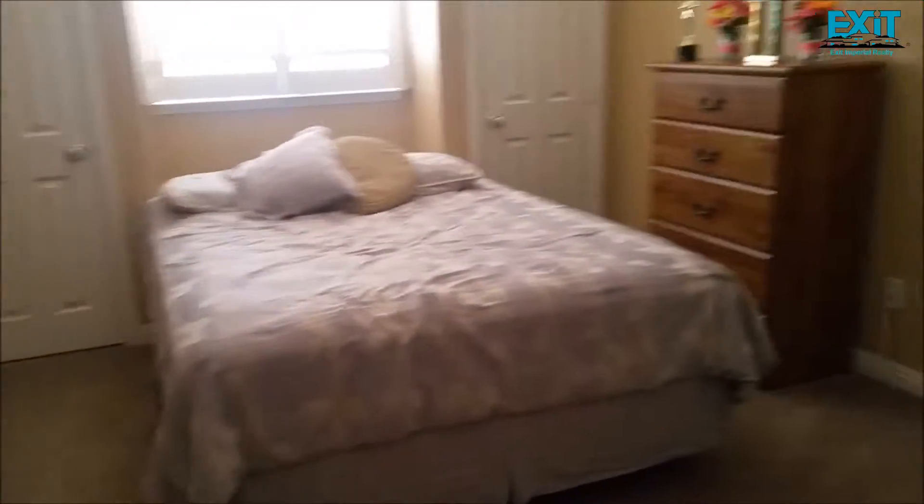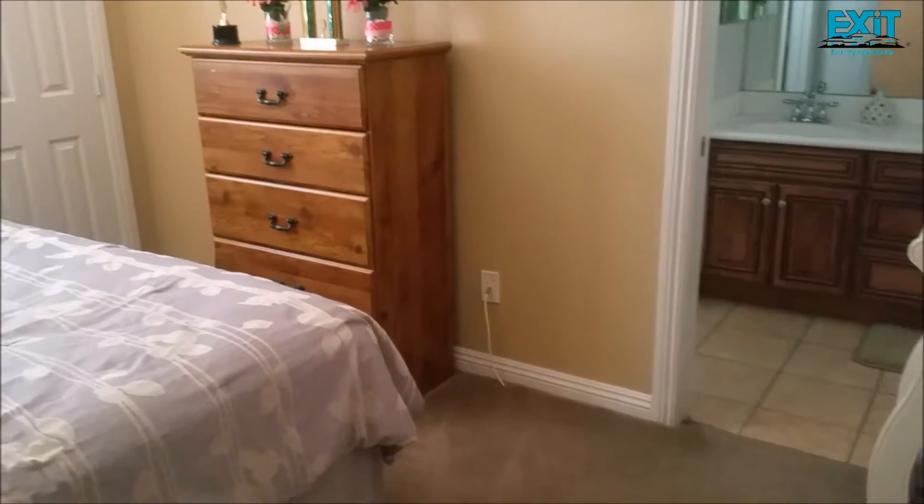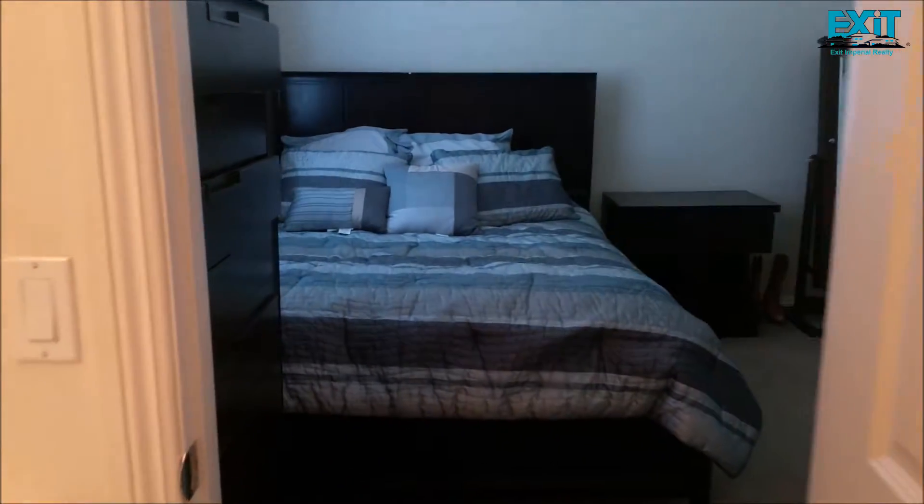On my left-hand side, this is bedroom number one with two closets. It has a Jack and Jill bathroom, which is connected with the second bedroom here.